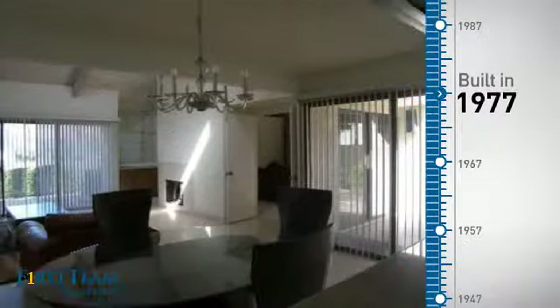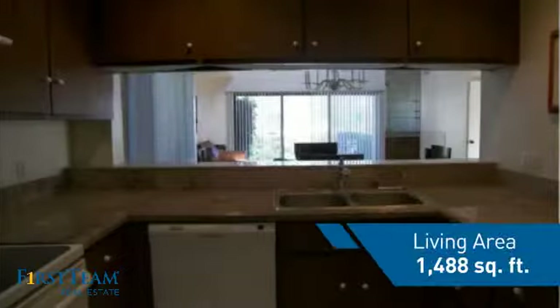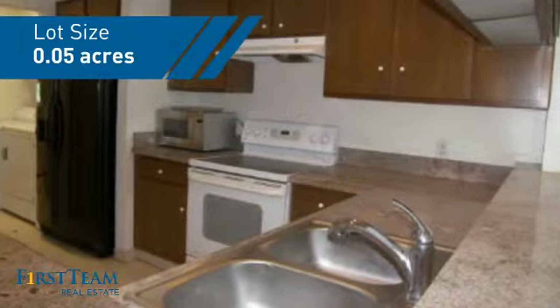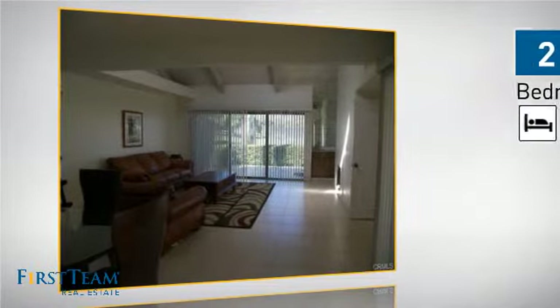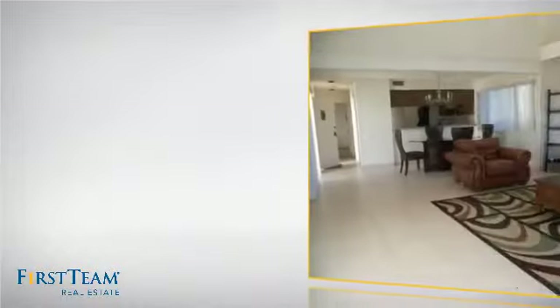This property was built in the late 70s and features over 1,400 square feet of space, giving you a spacious layout to play host or kick back and relax after a long day. Inside, you'll find two bedrooms so you always have a private space to come home to, as well as two full bathrooms.